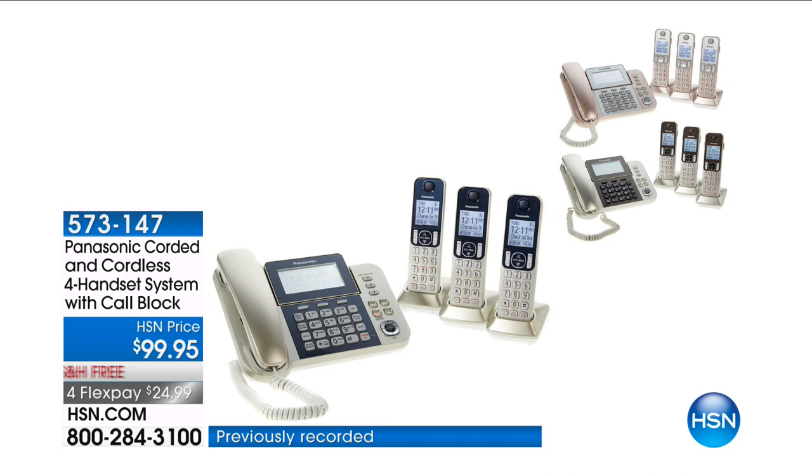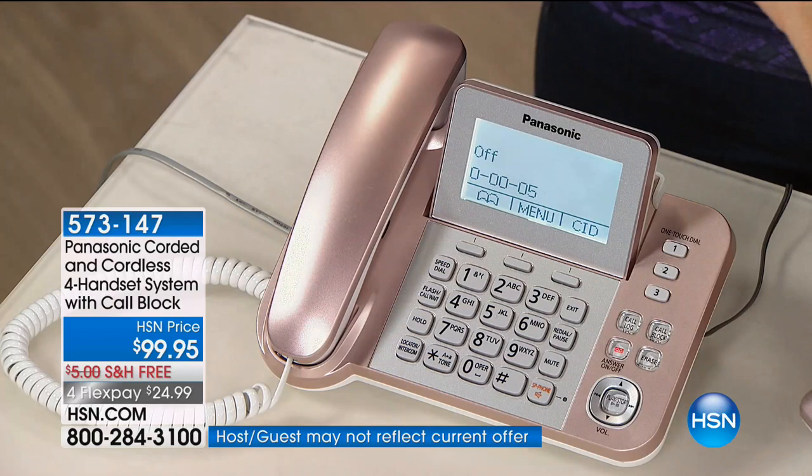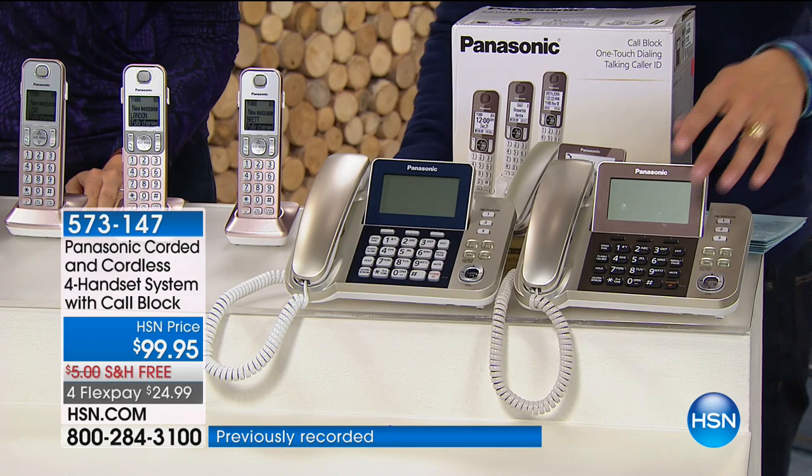This truly is our number one best-selling, most popular, most beloved set of home phones we've ever offered here at HSN. Aren't they gorgeous — they look like decorator pieces. For the first time ever we took our best-selling set of home phones in that beautiful gold finish. You get four handsets, built-in call blocking, built-in talking caller ID, and all these amazing features.